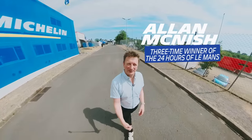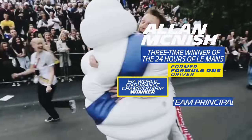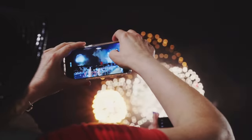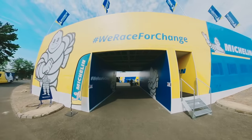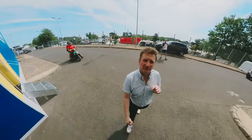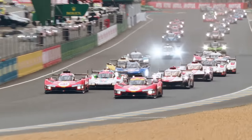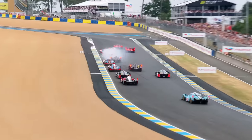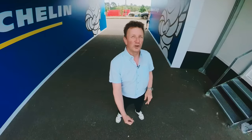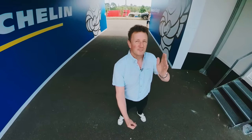Hi, my name is Alan McNish and we're here in Le Mans to celebrate the 100th anniversary of the 24 hours. This is where the tyres are all fitted to the rims, taken to the teams to ensure that the 37 cars actually have got the right tyre for the right time of this very difficult race. We'll take you behind the scenes and give you a little look of what happens between now and then.